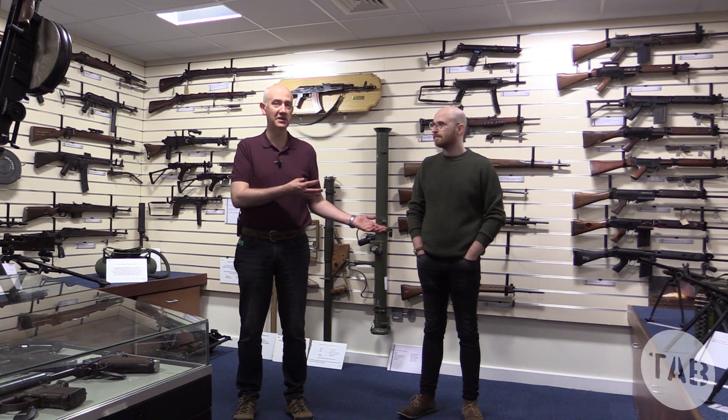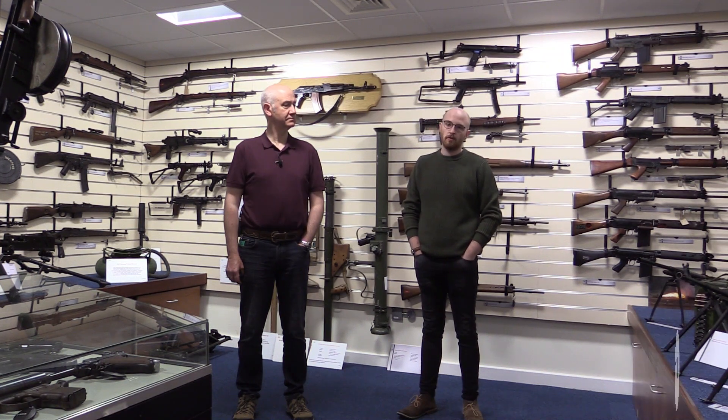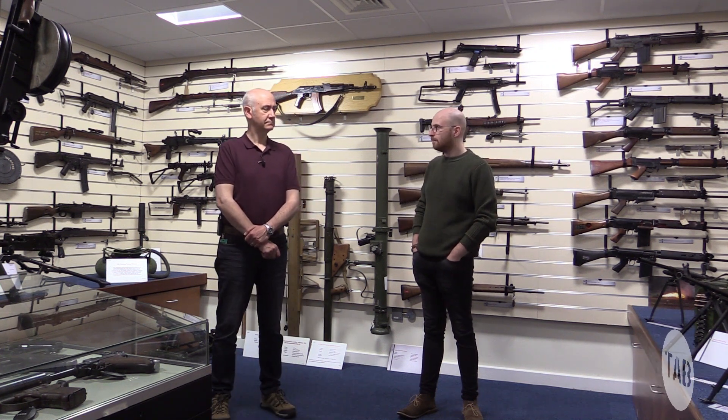I'm a historian, a freelance writer and researcher. My website is historicalfirearms.info and I've written for a number of publications including Small Arms Review, Popular Mechanics, History of War in the UK, and The Armourer. I specialise in small arms. I have a bachelor's and a master's degree in military history, and I started writing about historic firearms about four or five years ago. When I met Vic, we decided we should push it into another medium and do some video.